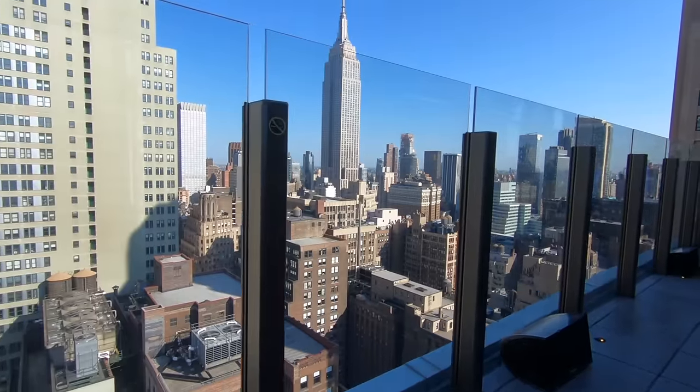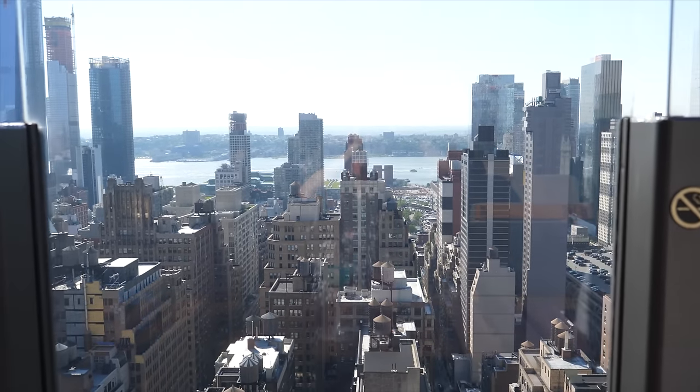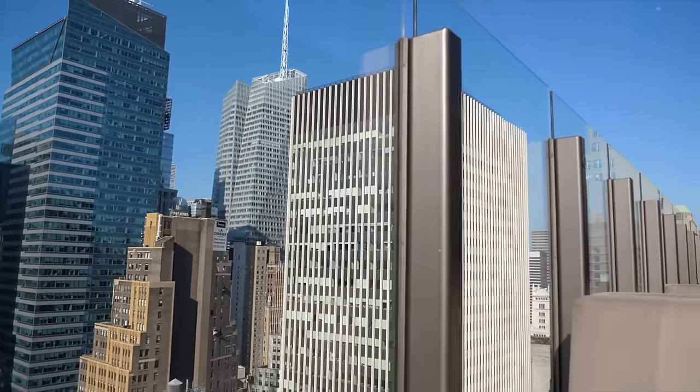You don't really need to go to the Empire State Building or the Freedom Tower to get an incredible view of New York. You can have it in a bar. One of the best bars to have an amazing view of the city is here at the Skylark.